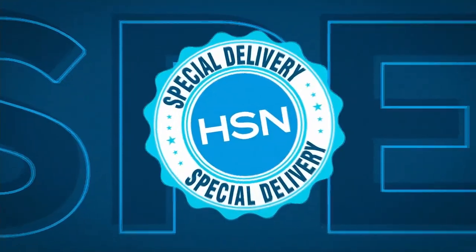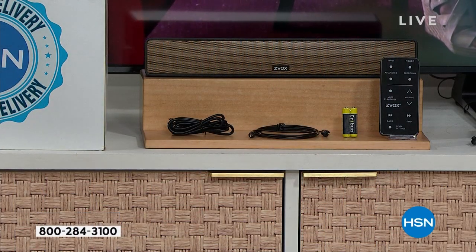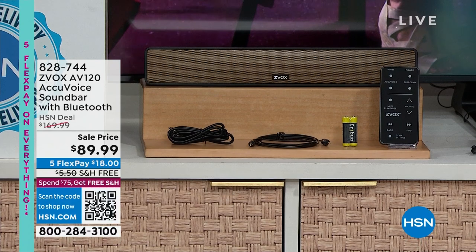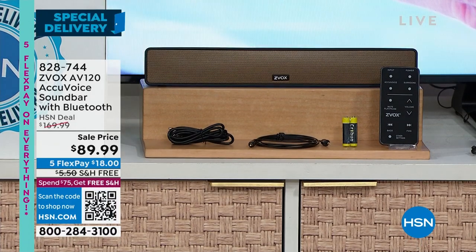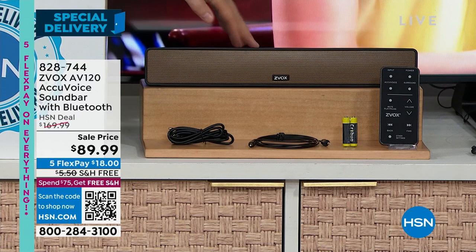So if you're ready, this is going to be fun. Let's reveal the special delivery price. Tom and the whole team from Xevox have done this for us, for you on Open House — the lowest price ever on their fully featured amazing Xevox. It's coming in at $149... no, it's down to $89.99 with free shipping and handling.